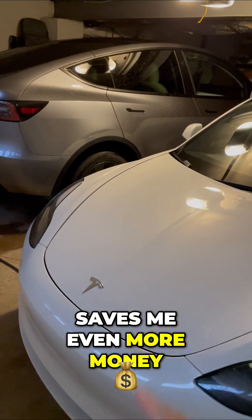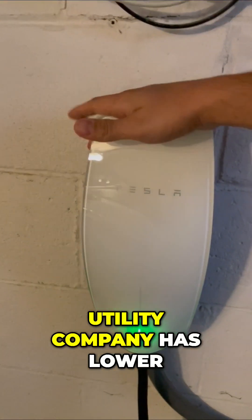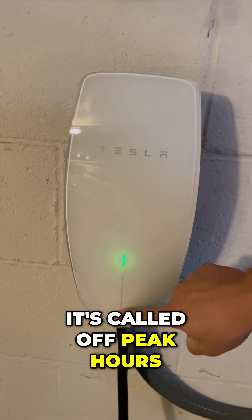So that saves me even more money. On top of that, I charge my Model 3 overnight because my utility company has lower electricity rates — it's called off-peak hours.